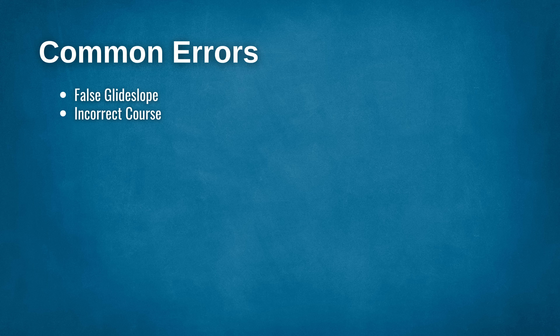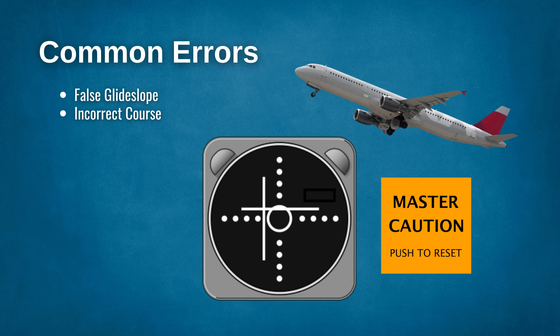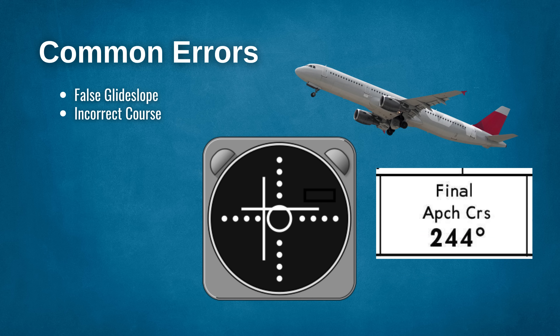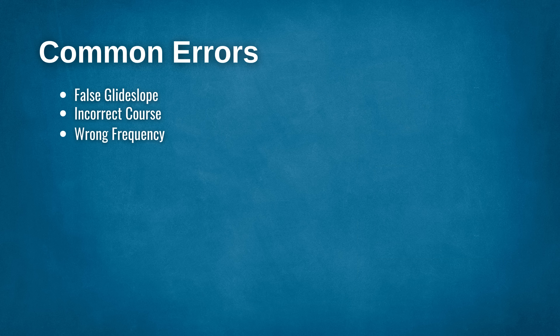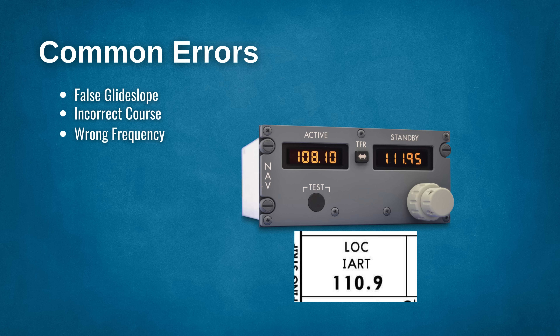Incorrect course: an incorrect course will mean you will not intercept the approach. In some advanced aircraft, you may get a master caution indicating that the wrong course has been set. Brief the approach with detail and cross-check the course with the approach plate to ensure the correct course is set. Wrong frequency: another common error is setting the wrong localizer frequency. It is important to identify this when tuning the localizer. Identifying the frequency verifies that you have set the correct frequency and that the navigation aid is working as it should be.